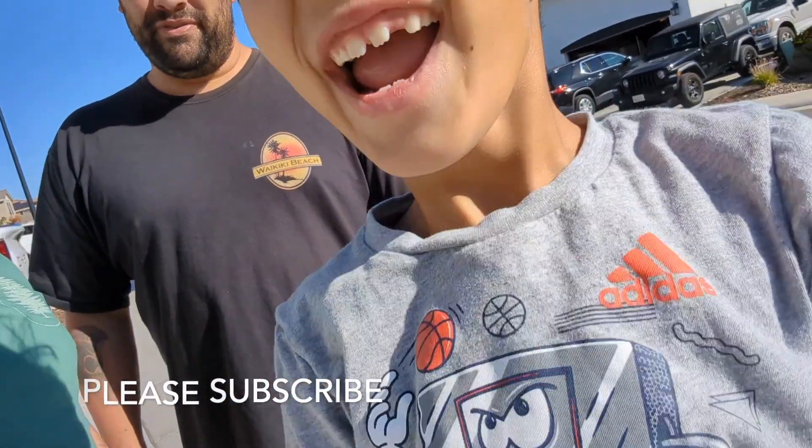Hello everybody! Welcome to another vlog. I brought my elf, and we also have Kevin's son here, Wiley.